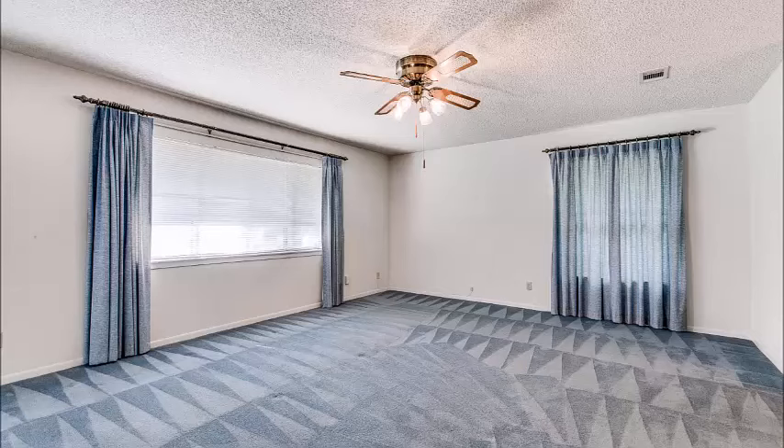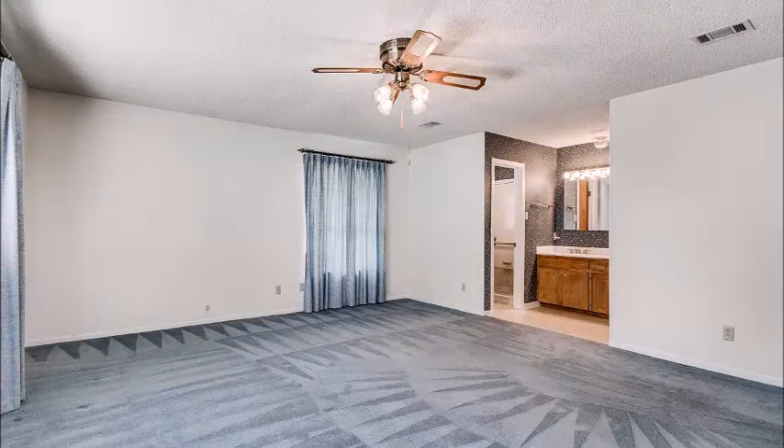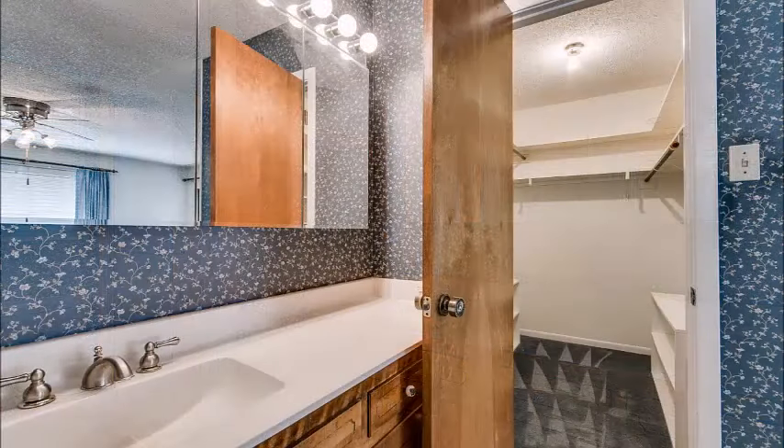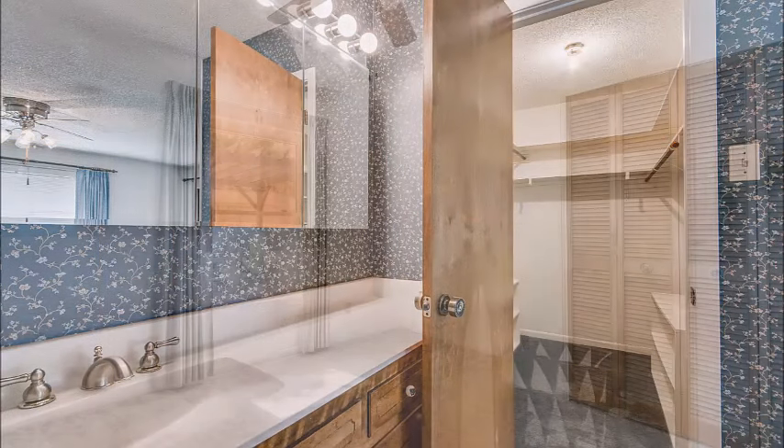The master bedroom is very large and privately located on one side of the home. The big windows let in lots of light, and you've got a very spacious master bath area as well. Lots of storage space, medicine cabinets — which are kind of rare nowadays — for that extra storage above the sink, and a very spacious walk-in closet as well.